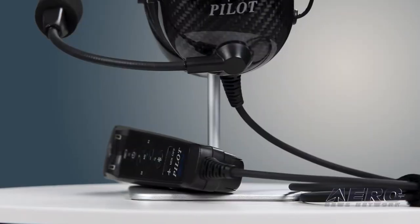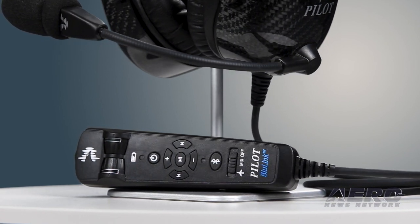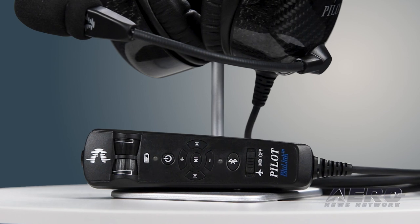We've got Cyrus of Pilot Communications here to tell us about the new devices at EAA AirVenture 2021. So what did you bring to the show this year? We brought out the Blue Link 2, the A1, and the P1. The A1 and P1 are carbon fiber — those are the three newest devices we brought out for this year.